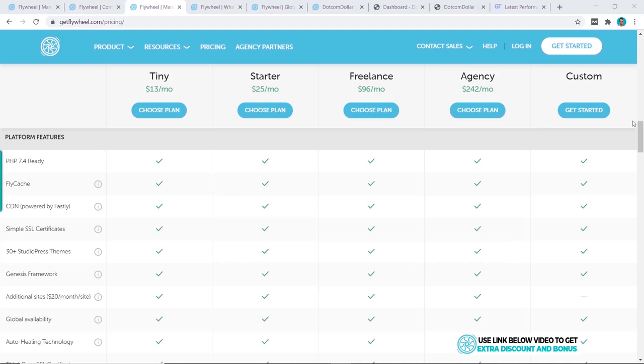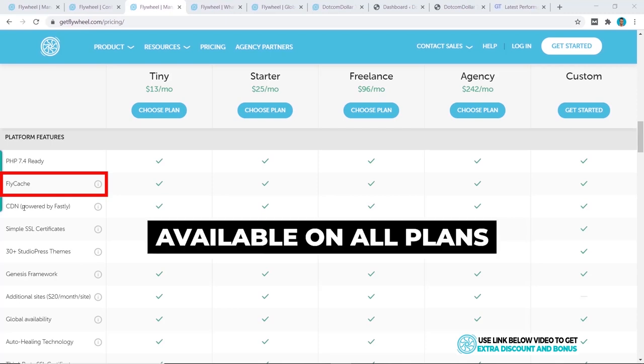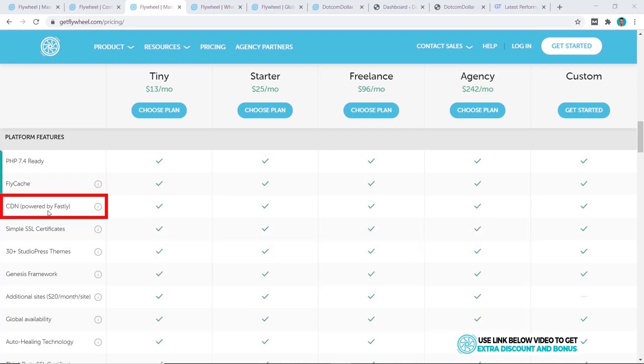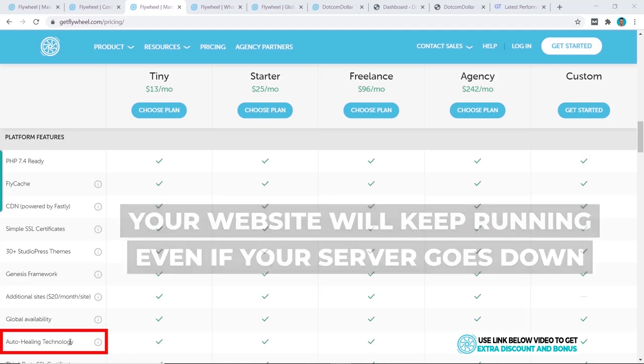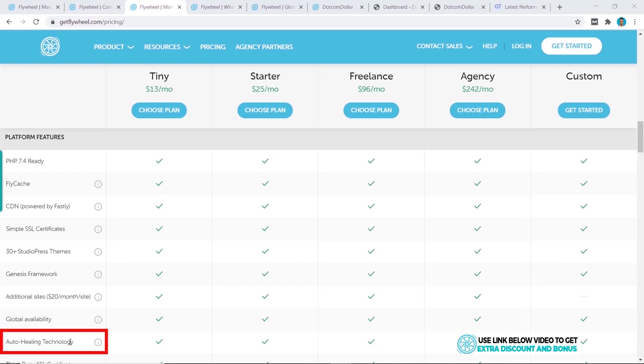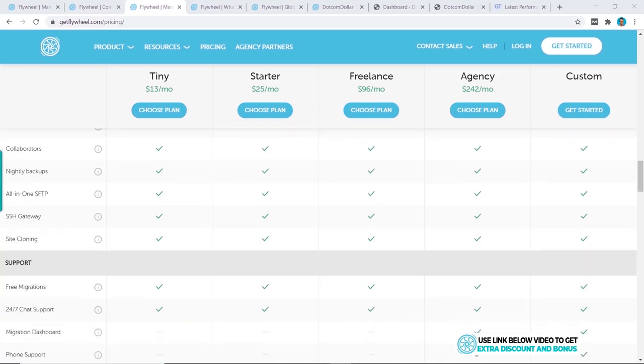Google Cloud is supposed to be the fastest option available. Flywheel also has their own custom caching solution called FlyCache, available on all plans, as is their CDN which is run by Fastly. Another great feature from running on the cloud is auto-healing technology — if one server goes down it's replaced by another, keeping your website running and allowing it to expand as needed.